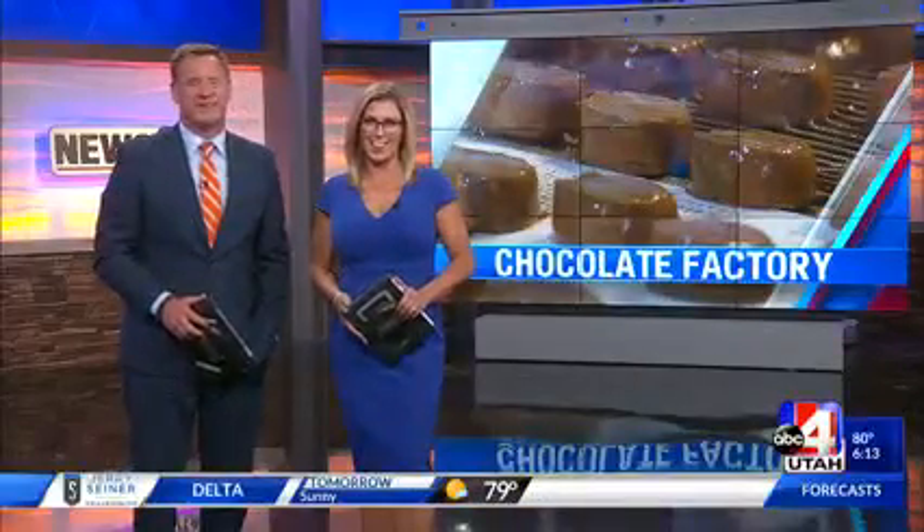Welcome back. Utah has its fair share of Willy Wonkas, and that's because creating and selling chocolate is big business here. It's also now a class at Utah State University. News 4 Utah's Rick Aaron got a golden ticket to go behind the scenes.